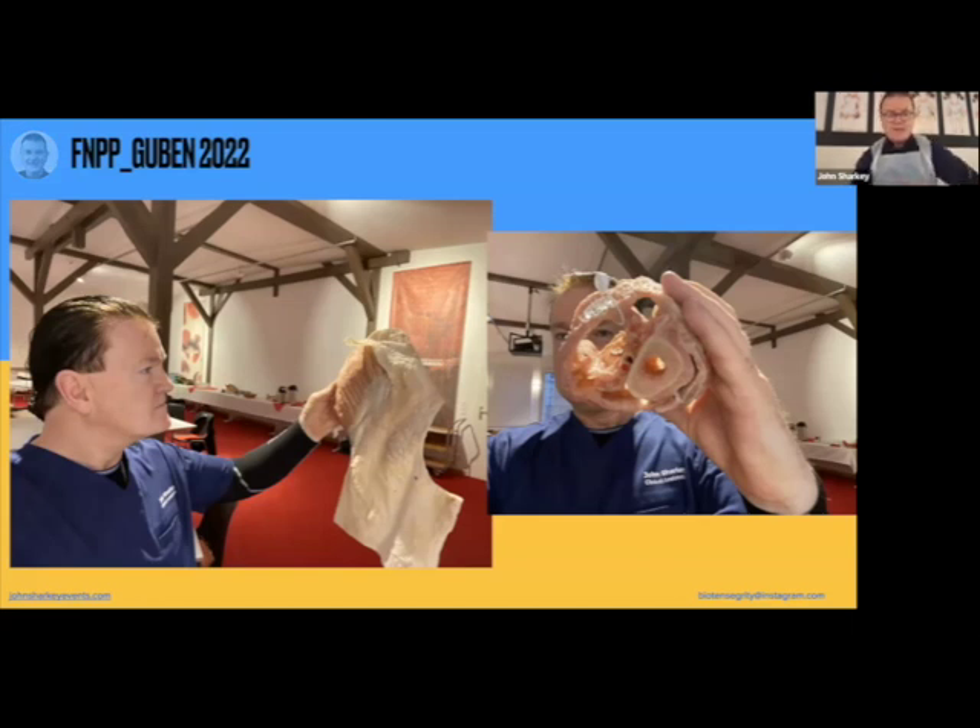Plastinate means we take tissues, dissect them from the body, and they go through a series of steps — gas curing, then into a vat of acetone which removes all fluids from the tissues, replaces it with liquid silicone, and then we position the specimens. They'll last up to 10,000 years. On the left you can see muscle fibres with the fascia removed. But of course the muscle fibres invest into the fascia — they are continuous with the fascia, not separate from it.